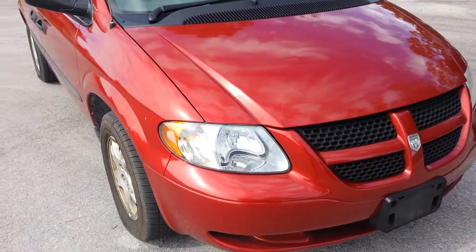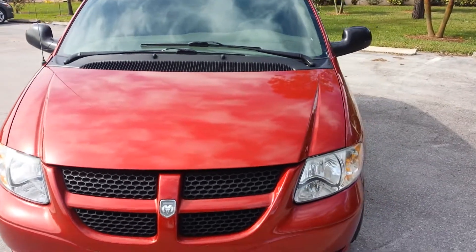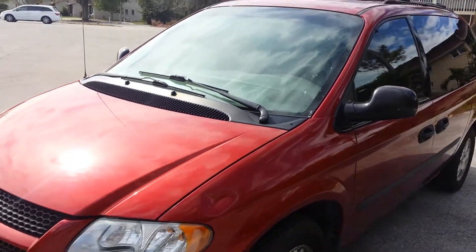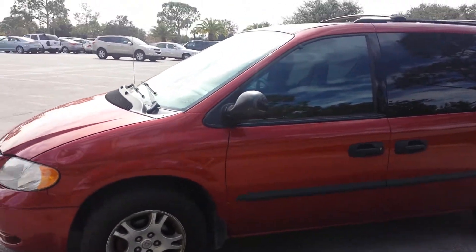The headlights sparkle — crystal clear. This car has been well maintained. It's easy to drive and it's great on gas.